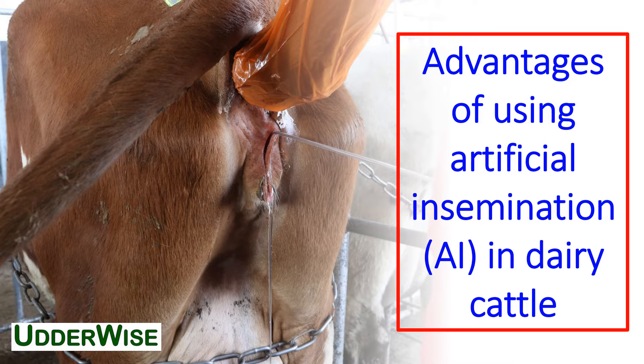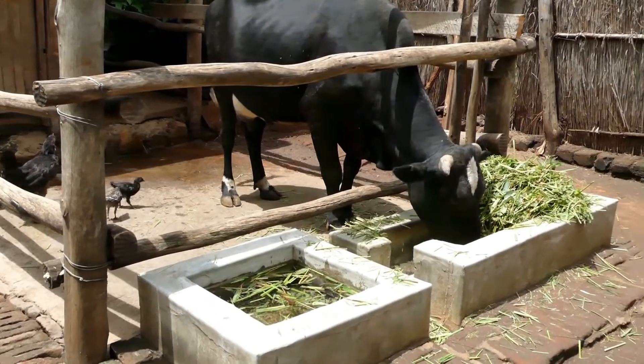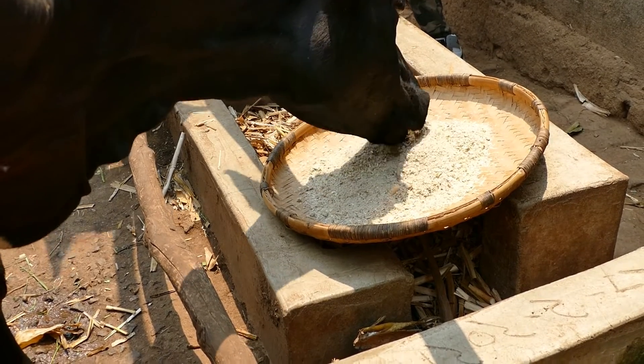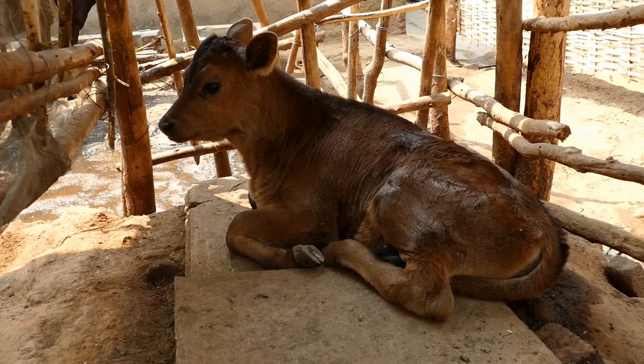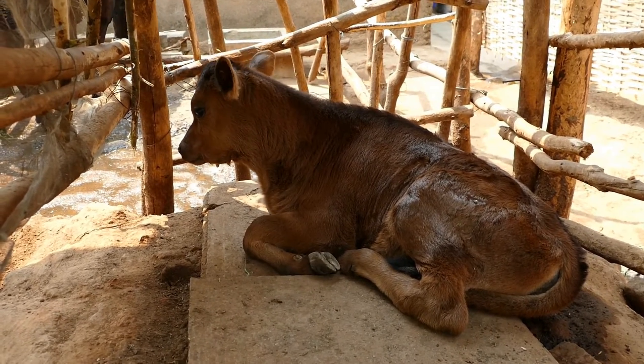This video will explain the many advantages of using artificial insemination, or AI, in dairy cattle. But before we start, let's think about what we are trying to achieve. Of course, you want a pregnant cow, but you also want her calf to be of better quality than her mother.